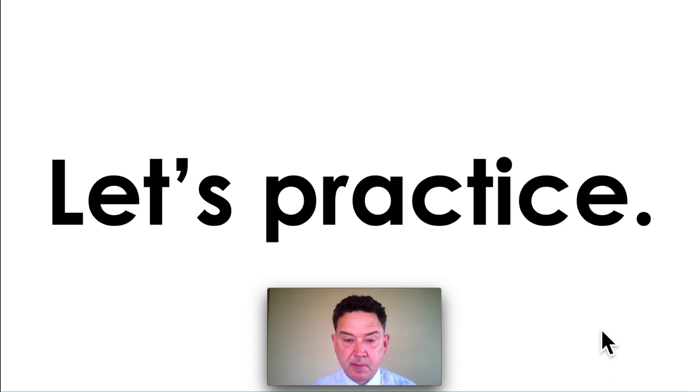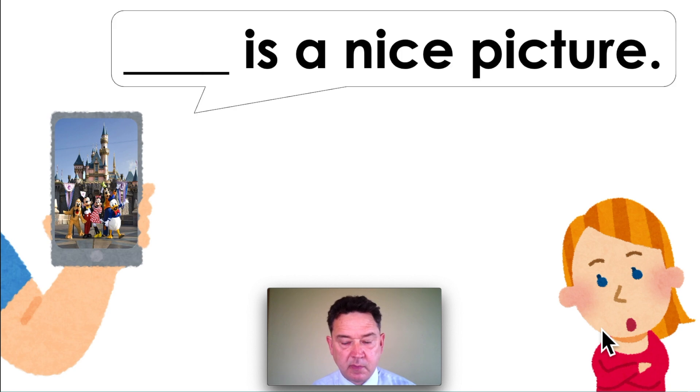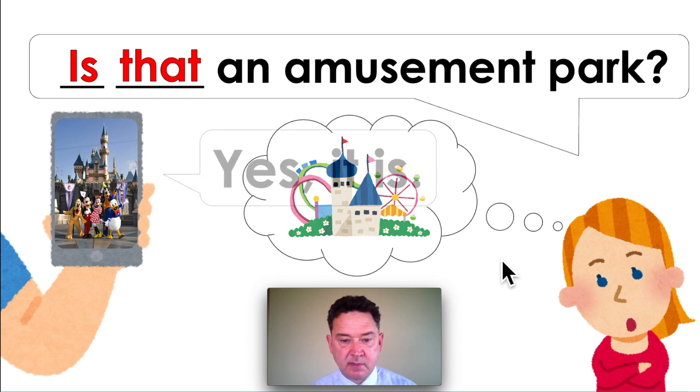Let's practice. What do you think he is saying? This is a nice picture. Ms. Baker is thinking — amusement park. This is her question. What is she saying? Is that an amusement park? Yes, it is.